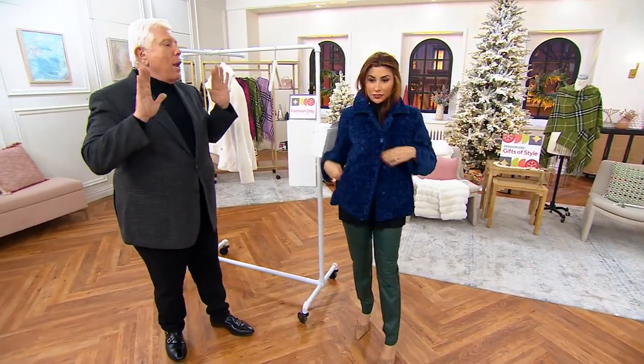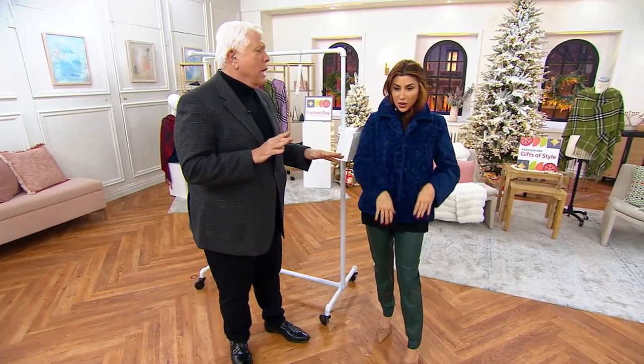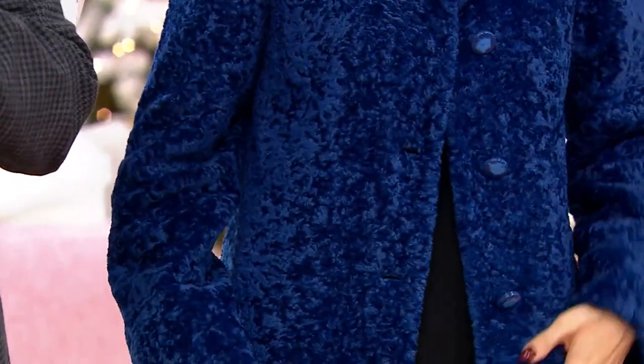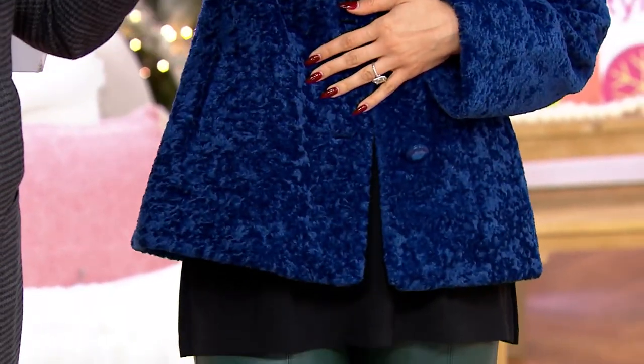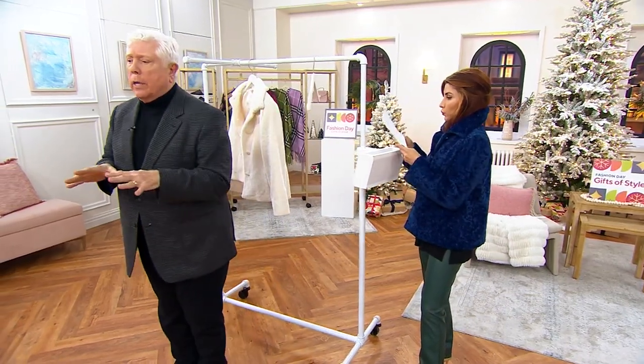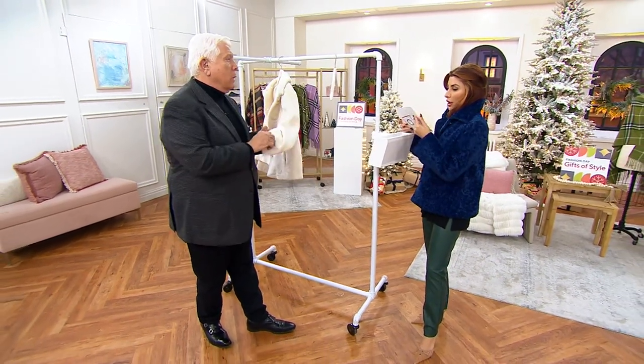It's so gorgeous — I love the texture. We built a special machine to create that texture, so if you're petite there's no bulk, and if you're curvy there's no added fullness. It's so amazing. We did it in two colors only: the blue and the winter white.